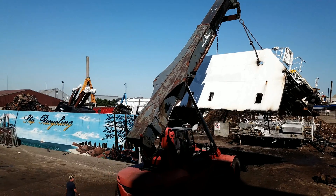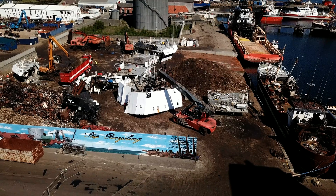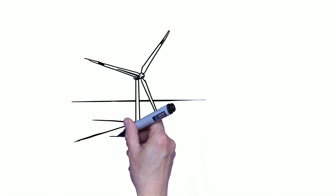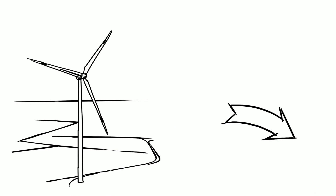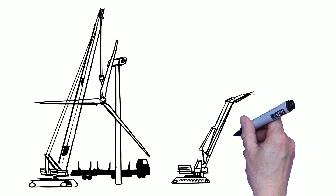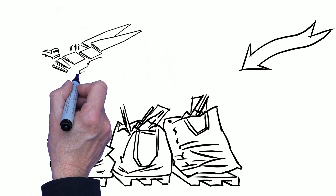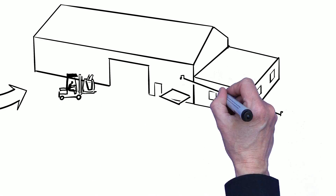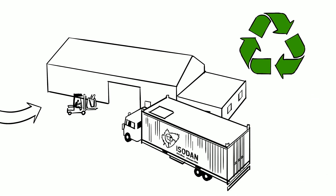Around the world, windmills and fiberglass boats are being replaced every day due to age or more efficient models. Until now, disposing of fiberglass has been a major problem. But now the Danish company Isodan has developed a mobile solution for recycling fiberglass 100%, while doing so in a safe, dust-free environment and on location.